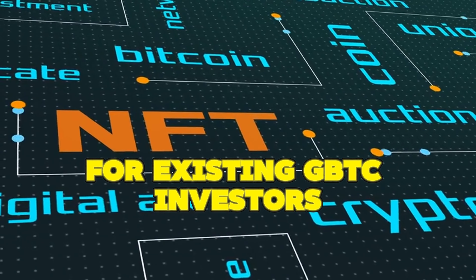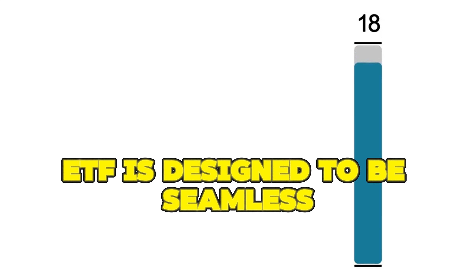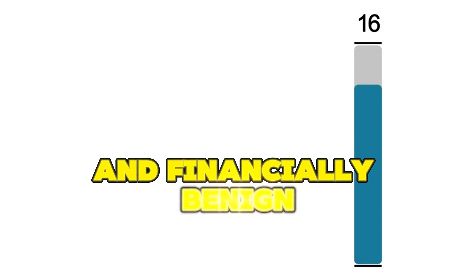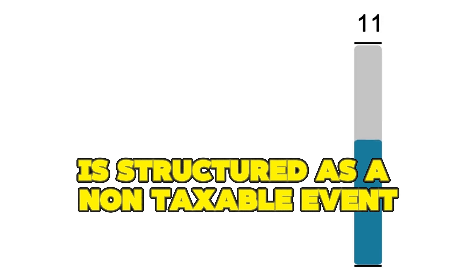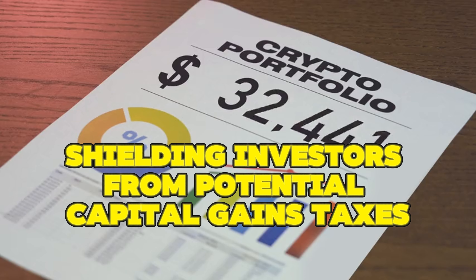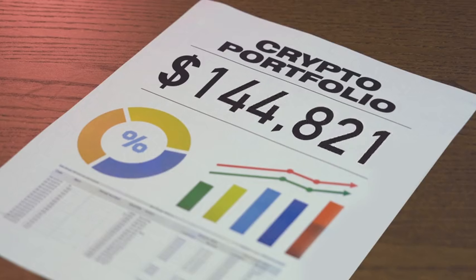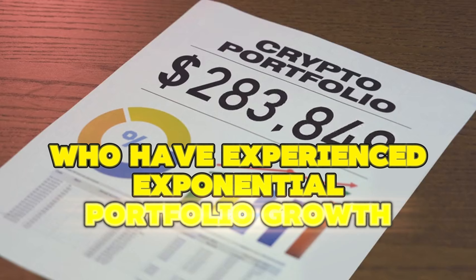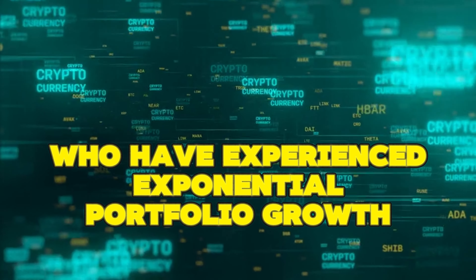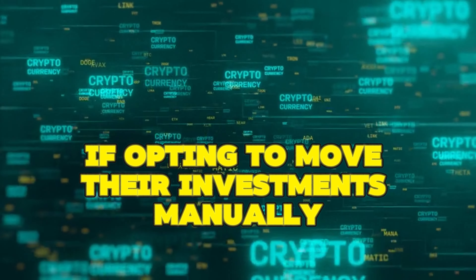For existing GBTC investors, the transition to the Mini Trust ETF is designed to be seamless and financially benign. This automatic transfer to the new fund is structured as a non-taxable event, thus shielding investors from potential capital gains taxes that could accrue from such a significant shift. This aspect is particularly appealing to long-term GBTC holders, who have experienced exponential portfolio growth and would face substantial taxes if opting to move their investments manually.